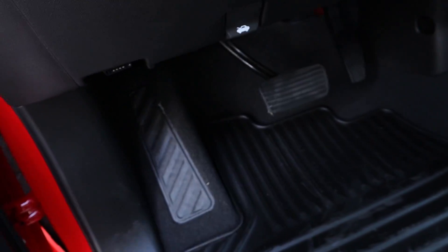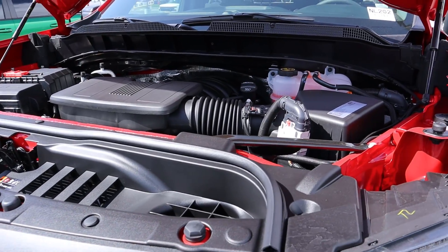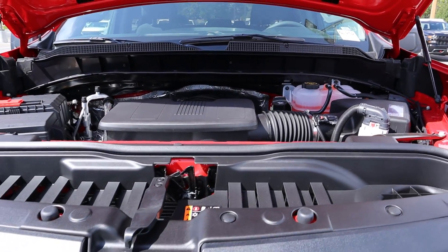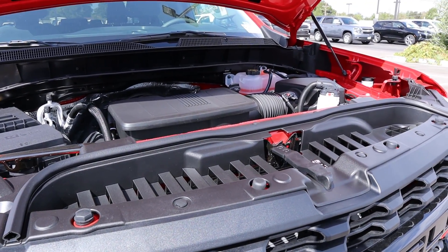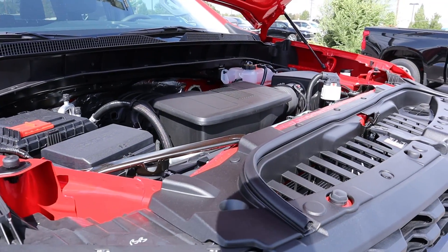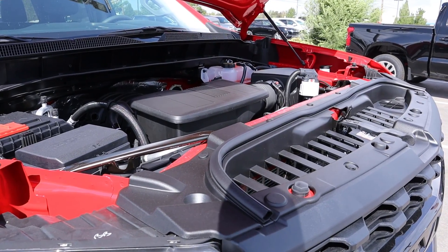Under the hood of this Trail Boss we have a naturally aspirated 5.3-liter V8 that has 355 horsepower and 383 pound-feet of torque. That is all routed through a six-speed automatic transmission. In terms of fuel economy, it's going to be good for 14 around town and 18 on the highway.